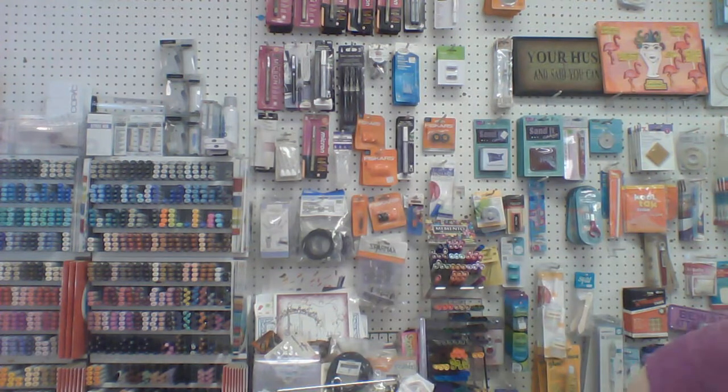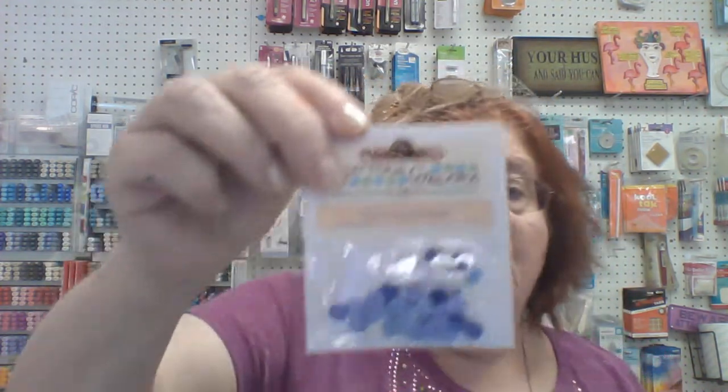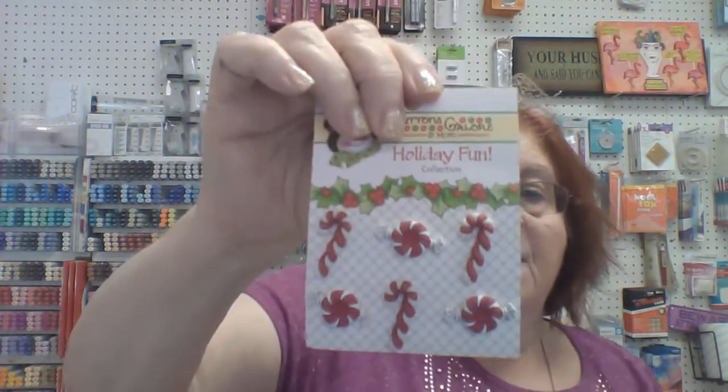We also got in Wickedly Wonderful, which is Bo Bunny's Halloween line — really adorable. From Button School, we got in all these little mini buttons: snowflakes, gingerbread men, candy canes, gumdrops, and more. These are just really cute add-ons for your Christmas cards or pages.